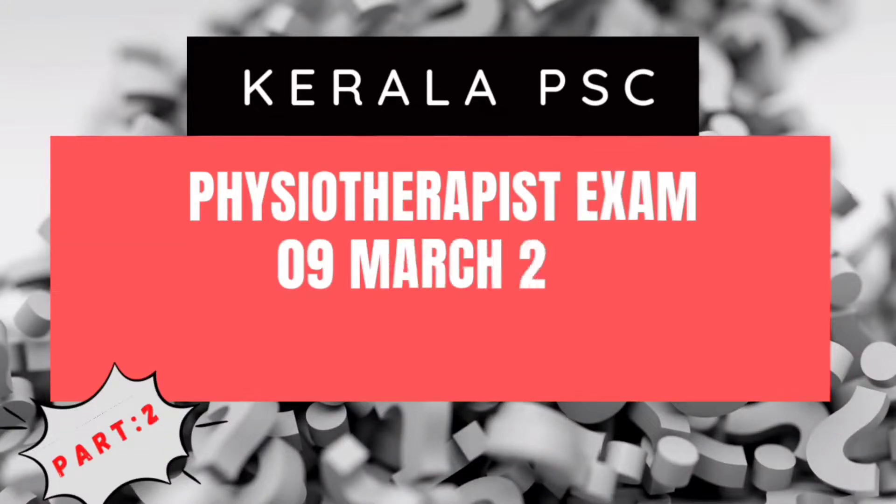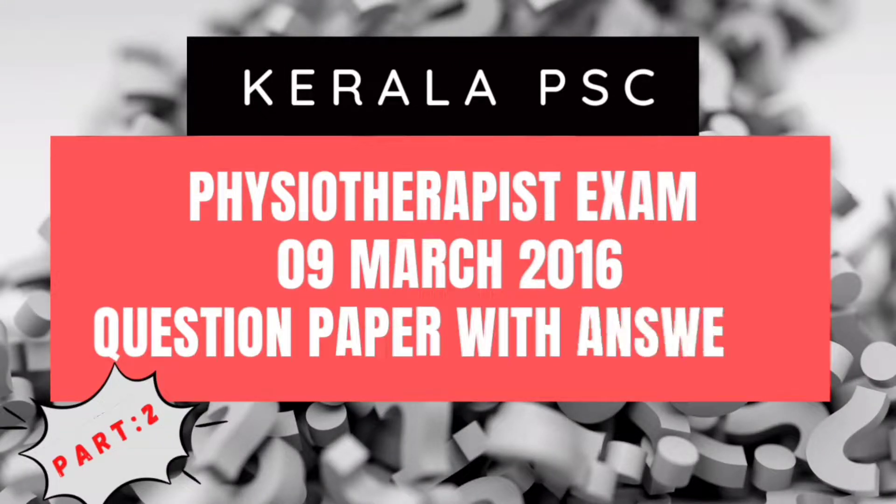Hello, welcome to Part 2 of this series. Let's move to our 26th question.